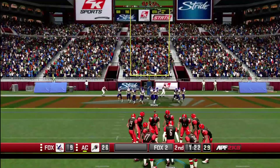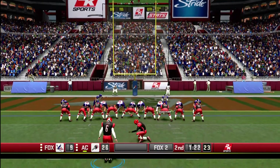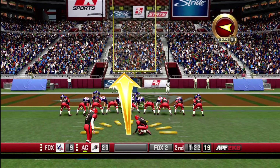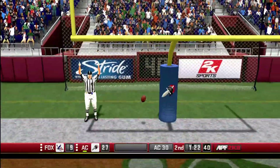He's got a nose for the end zone, Dan, and the ability to get there. Coverage better tighten up though, unless they want to see that play again. Now the extra point, and it's good — keeper! Stronger shot!